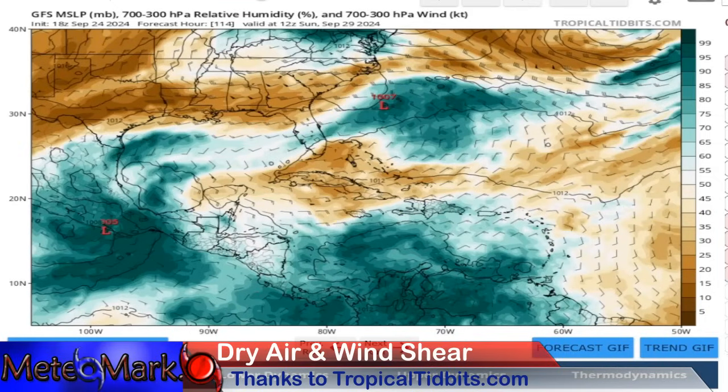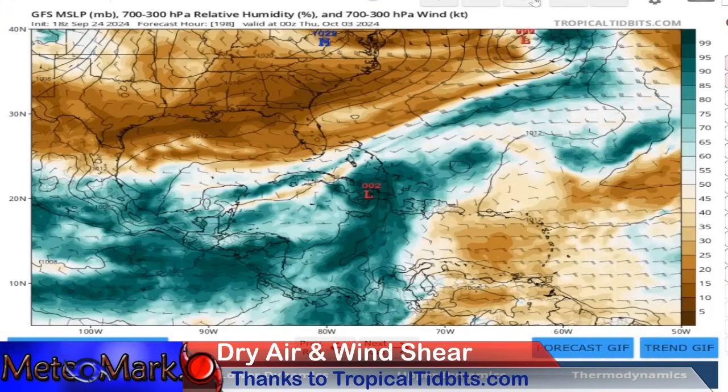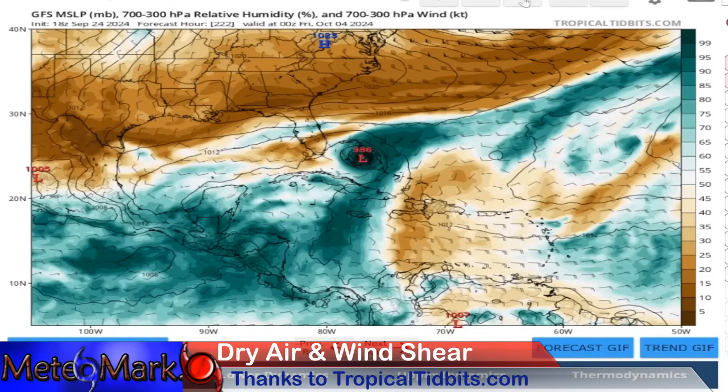I just wanted to show a feature as we get into Sunday — look at this across the Caribbean. This is one feature we'll be watching: a very vigorous tropical wave moving westward. It may try to initiate into something around Jamaica. It's developing on the GFS by October 3rd and bringing it into the Bahamas as a hurricane. We'll have to keep an eye on this.